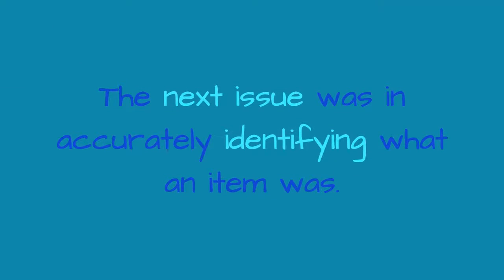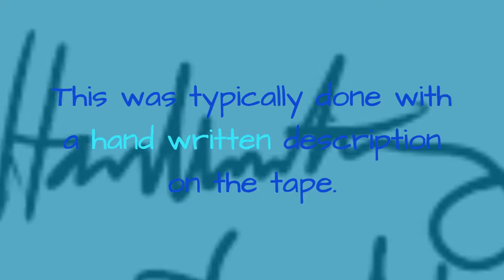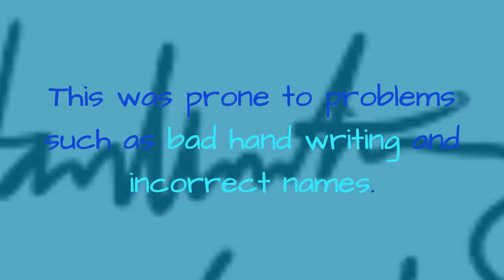The next issue was in accurately identifying what an item was. This was typically done with a handwritten description on the tape, which was prone to problems such as bad handwriting and incorrect names.